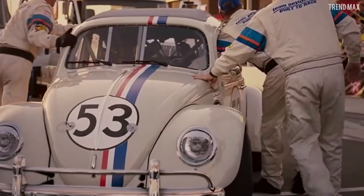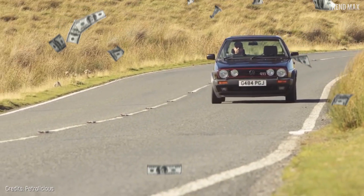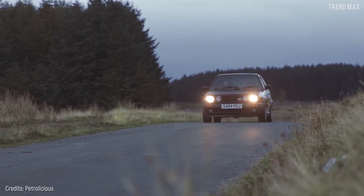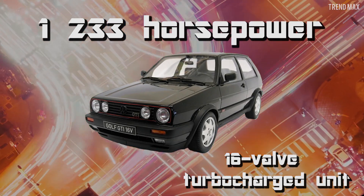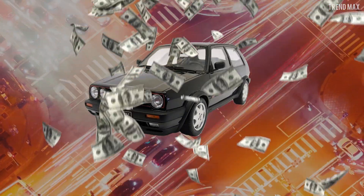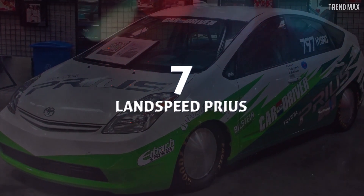Number 8: Volkswagen Golf Mark II. Herbie may be more famous than this Volkswagen, but it surely isn't faster. The Volkswagen Golf Mark II is the best-selling model of the brand and one of the three most sold in the world. One of these models was modified by German company Boba Motoring, who created a monster equipped with a two-liter engine producing 1,233 horsepower and a 16-valve turbocharged unit. This Volkswagen Golf can hit a top speed of over 206 miles per hour, and the whole process would cost you $17,300.